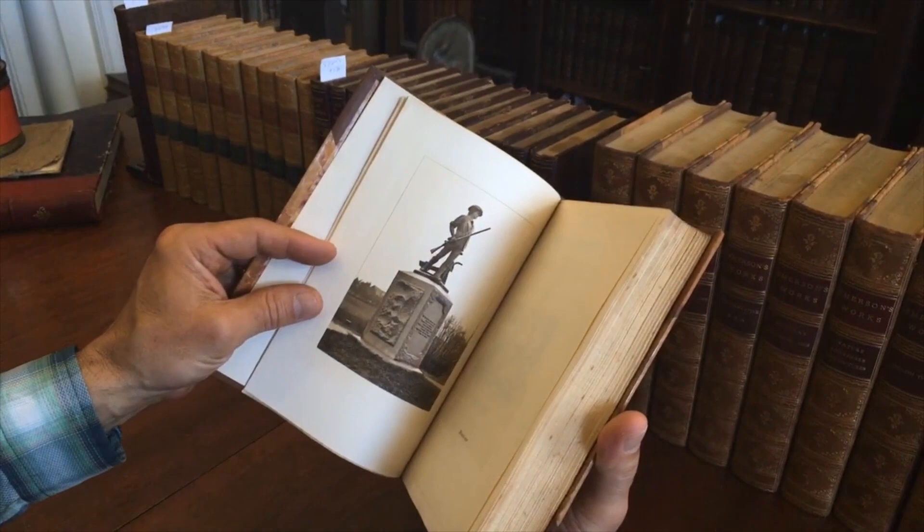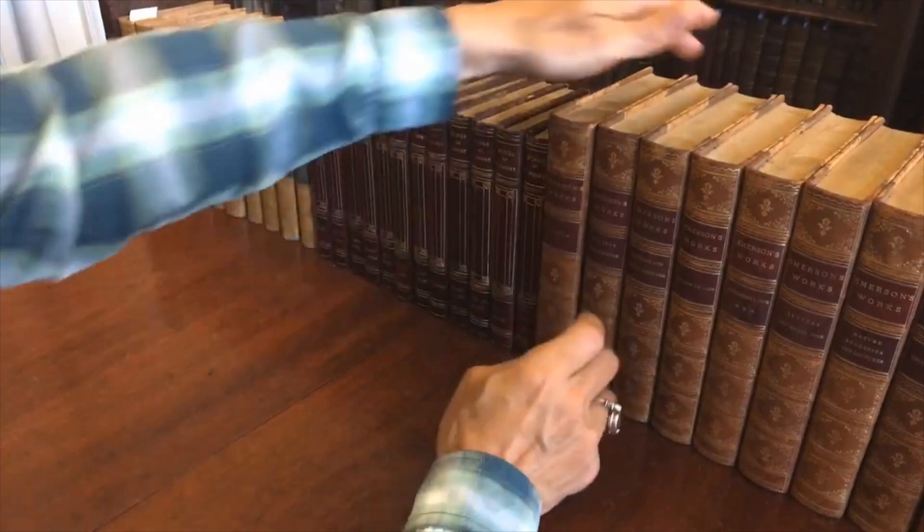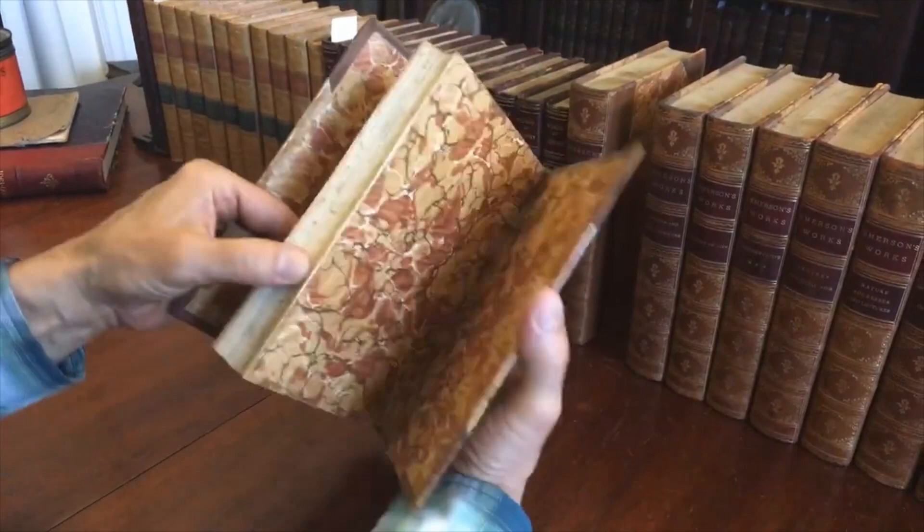There's a photo gravure frontispiece with a tissue guard. Nice marbled endpapers. The top edge of the text block is gilt. Beautiful bright gilt spines. The leather is supple. Nice marbled covers.